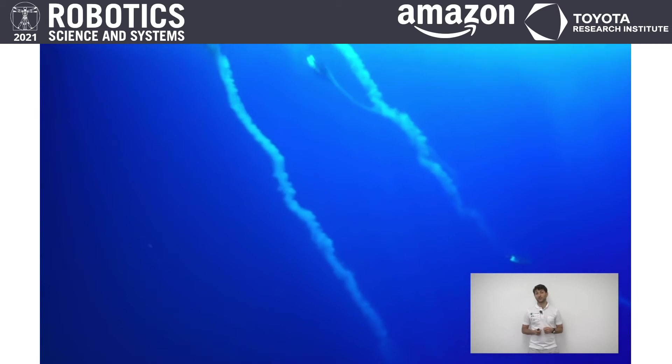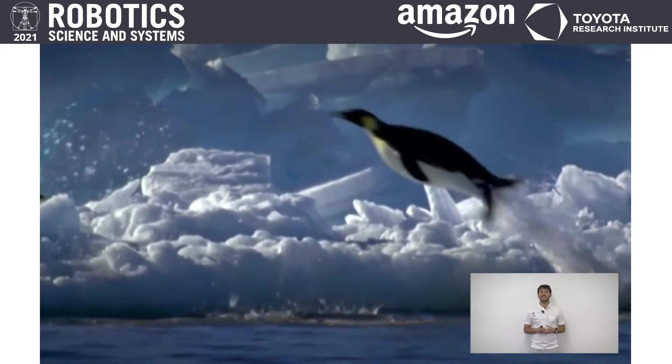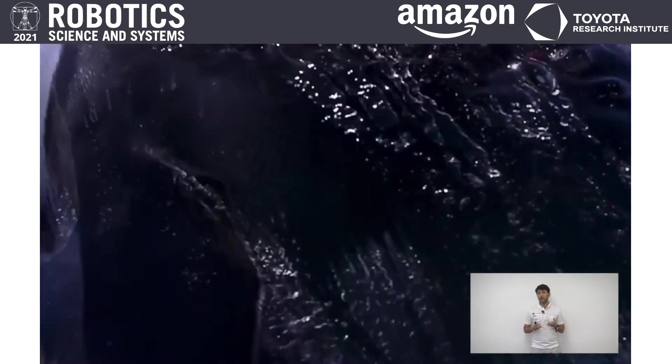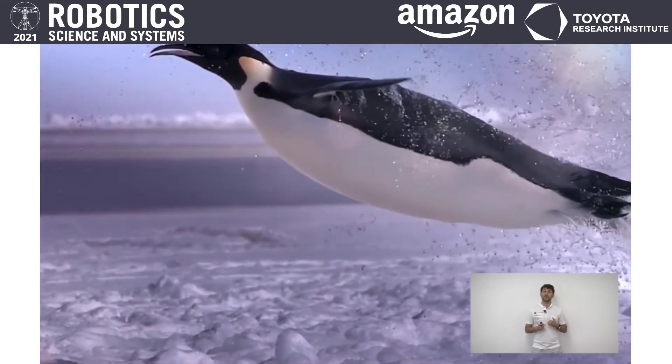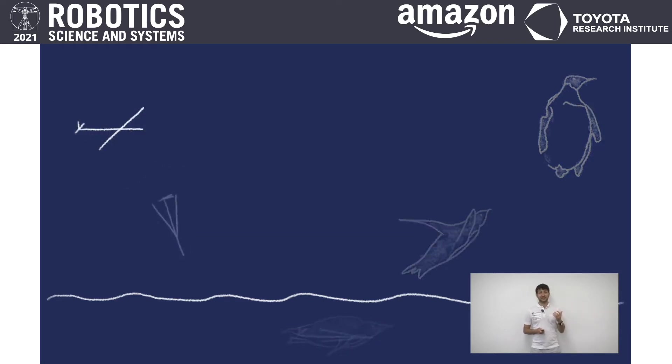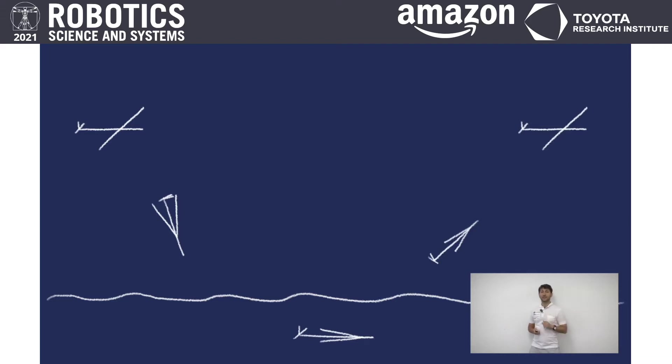On the other side of the water surface we have the emperor penguin. It's an animal that can accelerate to 15 kilometers per hour underwater to then jump out through the surface to land on ice. It was our goal in this project to combine the capabilities of those two animals and build a system that can fly and dive in like the gannet, and then swim and dive out again like the penguin.